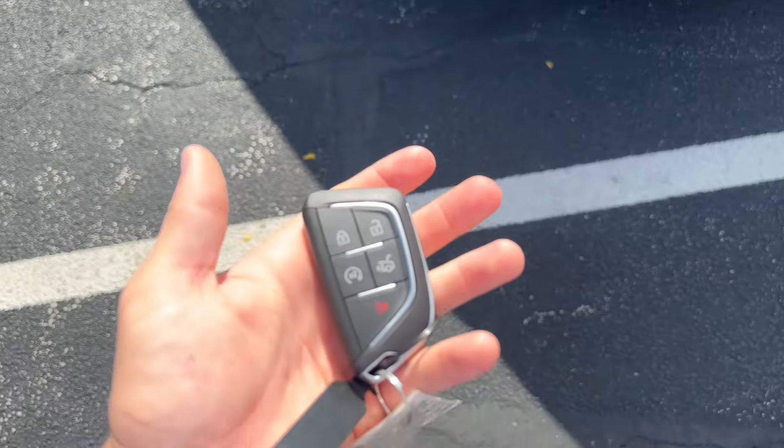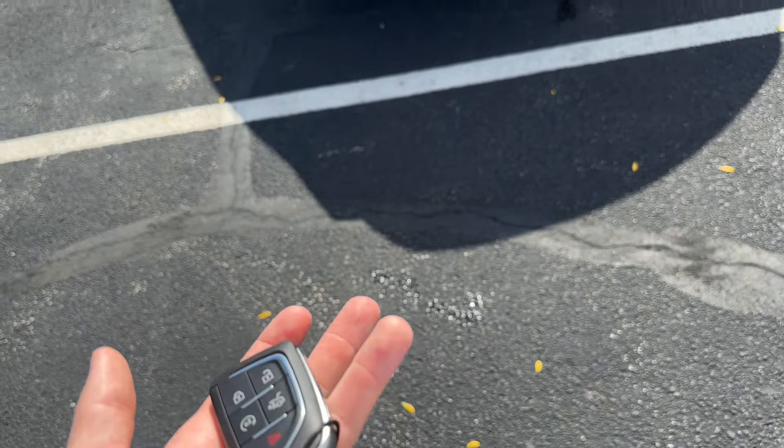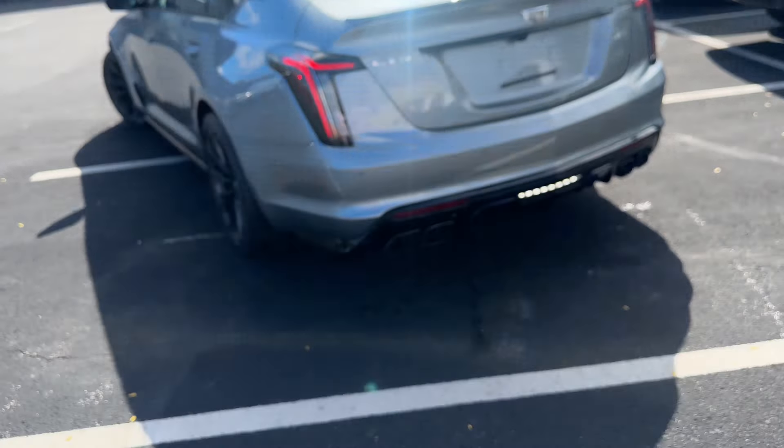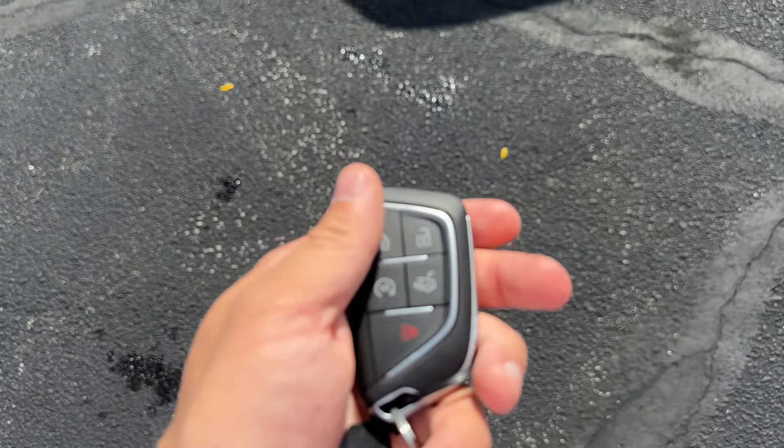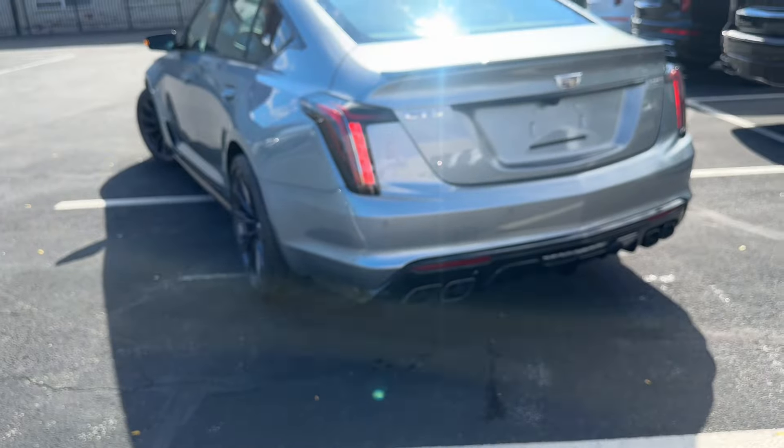You have a key fob here that the vehicle can recognize as approaching, and start up the lights, all that good stuff. And you even have remote start on this one — you can remote start from the phone. You can do a lot of nice stuff.